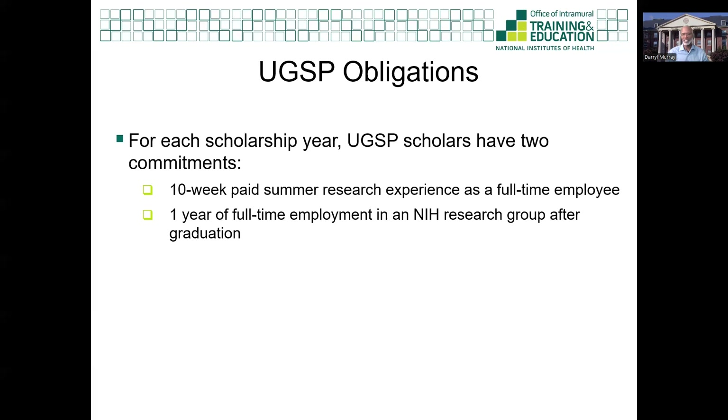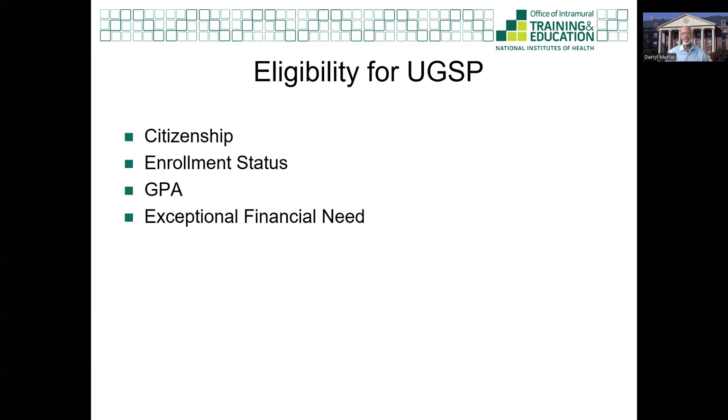The year-long obligation can be deferred to attend a qualifying educational program such as graduate school or medical school. There are four main eligibility requirements for the UGSP: citizenship, enrollment status, your cumulative grade point average, and your exceptional financial needs certification. Please visit our website to use the eligibility wizard to determine if you qualify for the first three elements. I will walk you through each of these and address some of the FAQs about them.